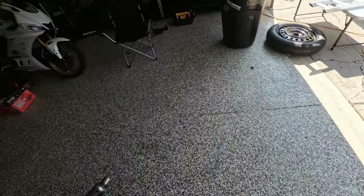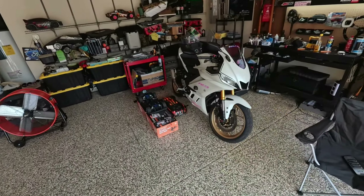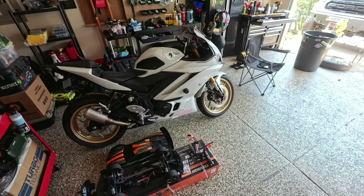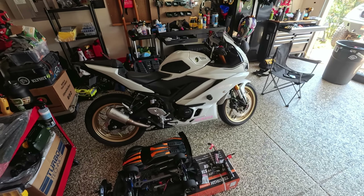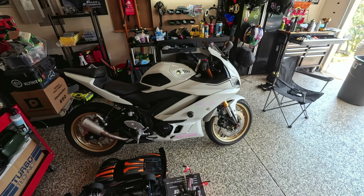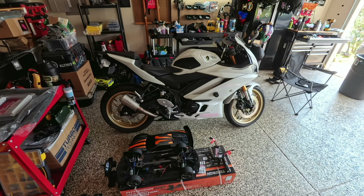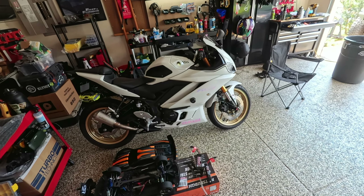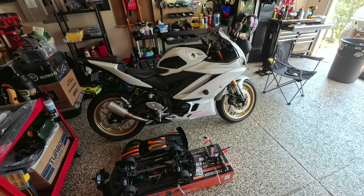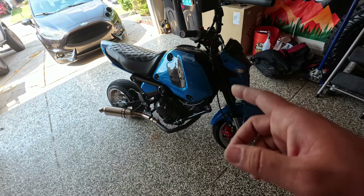Now let's get into the new things. First, let me start with Julie's bike and explain why we have these. Julie used to ride a long time ago — she used to have like an R6, and I think a Ninja at one point. With it being summer, we wanted to get into something fresh. So she picked up this Yamaha R3 and I picked up this Grom.